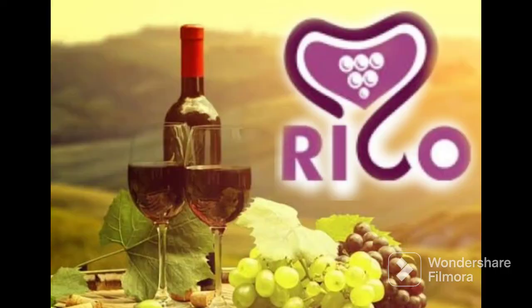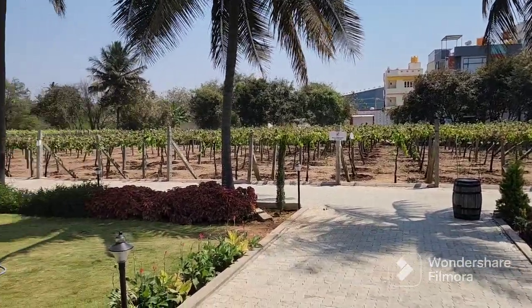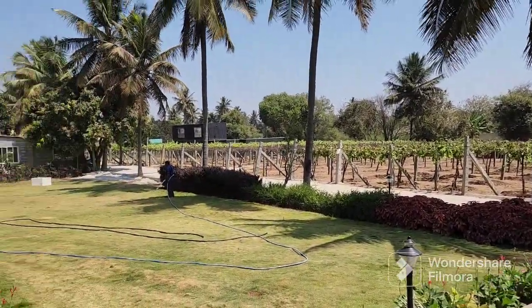Our next destination is Rico Wineries. Wow, this is the vineyard — it is so beautiful!